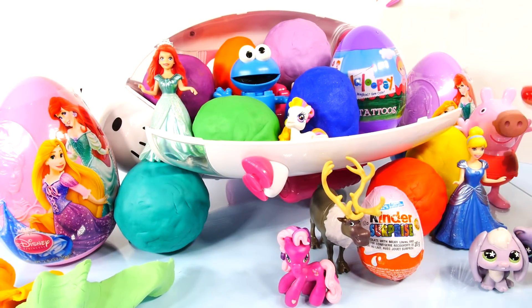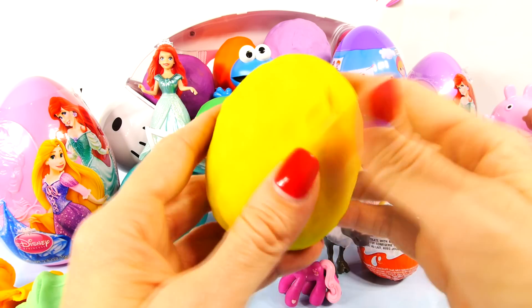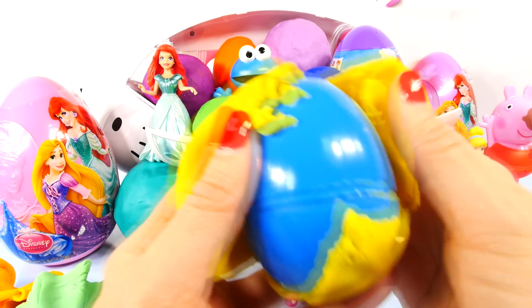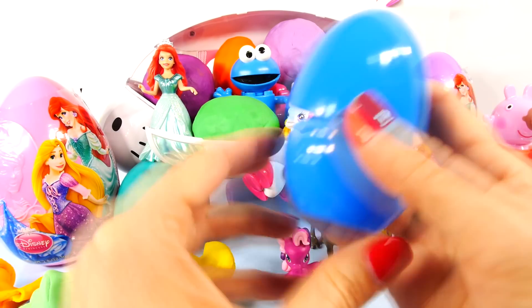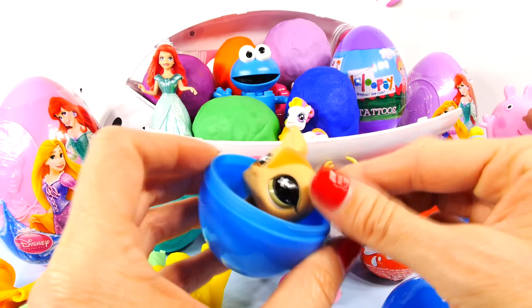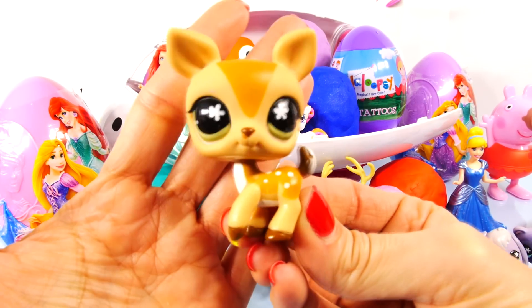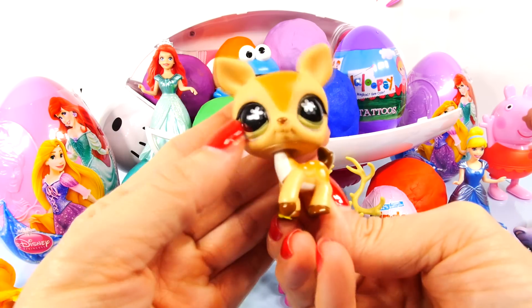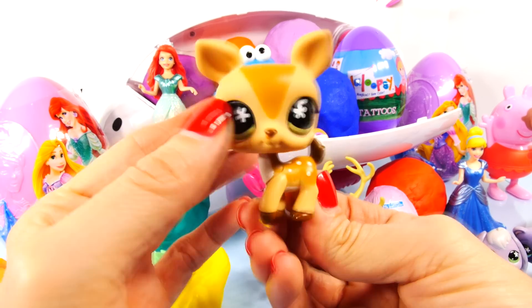Maybe we'll start back this way. This yellow one, it's by Peppa Pig. This is another one of the bobble head older generation Littlest Pet Shop toys. And this is a fawn. It has little spots on its back.